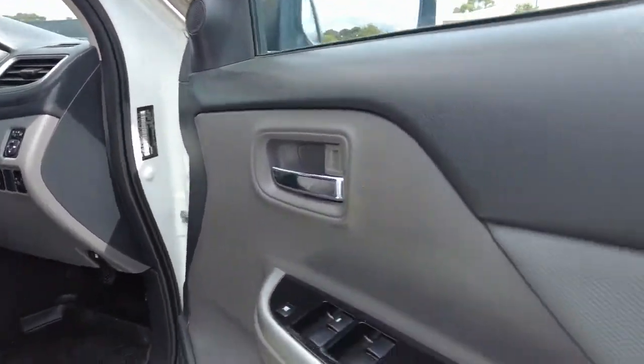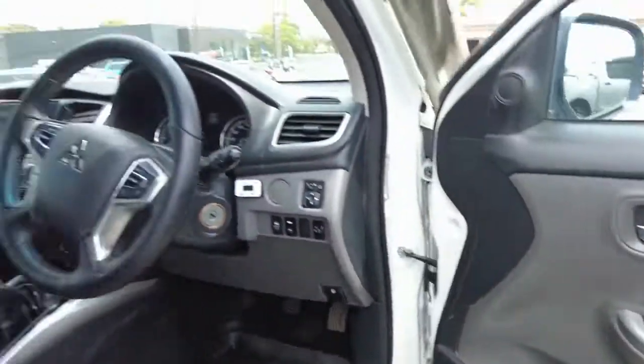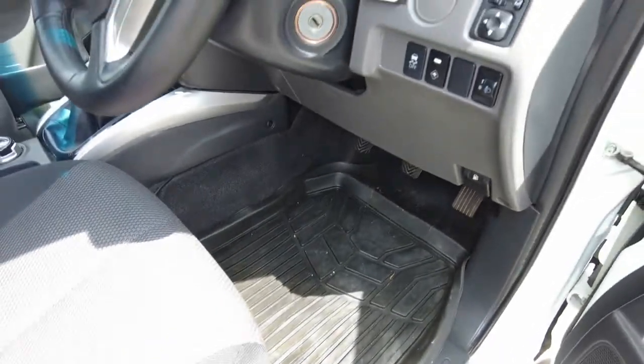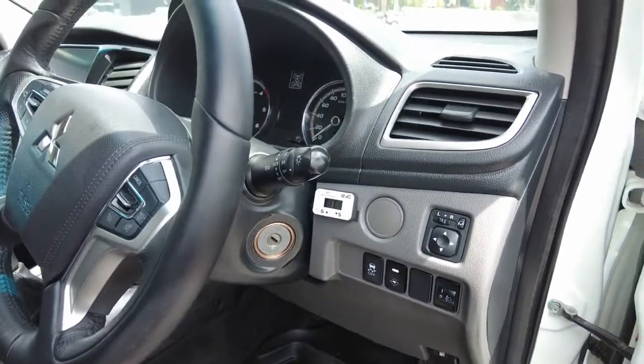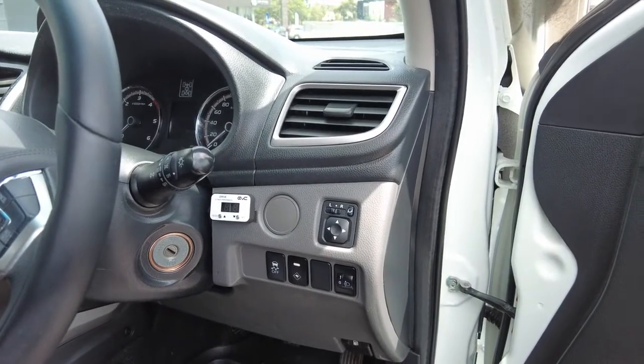Going through to the driver's side door now — we do have all your window controls here, with ample storage down there as well. Looking at the driver's side seat, no rips or tears, all very tidy. It does have nicer features including power folding mirrors, power windows all around, and a reverse camera.